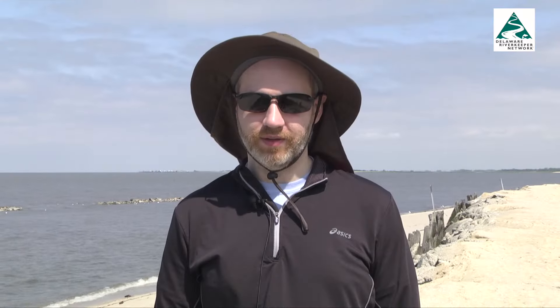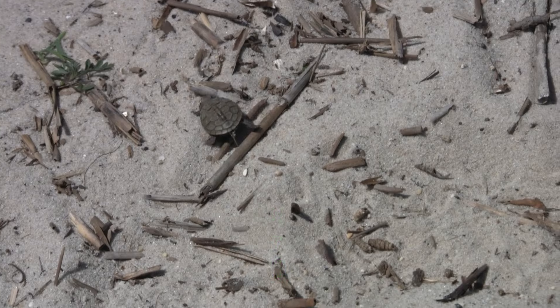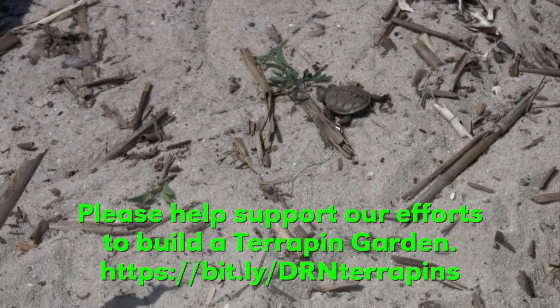If you see a terrapin crossing the road and there are no cars coming, you can just let it cross on its own. However, if it's in a situation where it needs some help, you can pick it up and move it in the direction it was headed. If you put it in the direction it was coming from, the turtle is likely going to try to cross again and likely get hit. You should only help a turtle cross the road if it's safe to do so, because if there are a lot of cars flying by, you might end up getting hit. Use caution, use your best judgment, and help the turtle in the best way you can.